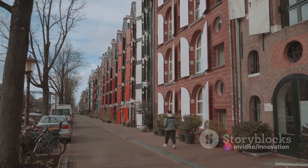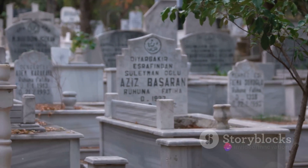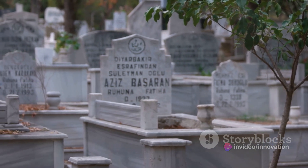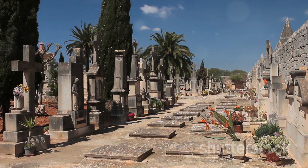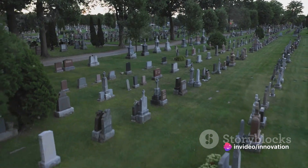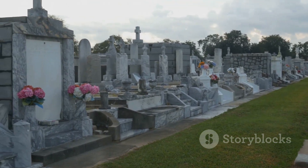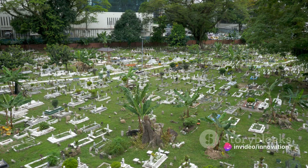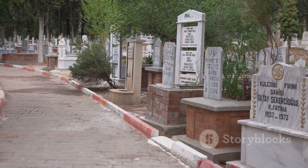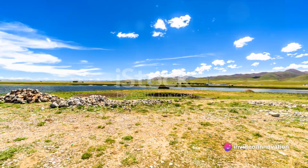Now let's journey from the vibrancy of Park Street to the serene South Park Street Cemetery. This cemetery, one of the oldest of its kind in the world, is a place of tranquility amidst the city's hustle and bustle. It is a testament to the city's colonial past, with its gothic and Indo-Saracenic tombs standing as poignant reminders of an era gone by. The cemetery is more than just a resting place for the departed — it is a historical landmark that tells a tale of Kolkata's diverse cultural heritage. Strolling through, one cannot help but feel a sense of peace: the lush greenery, the silence broken only by the chirping of birds, the moss-covered tombs all contribute to a unique atmosphere of tranquility and reverence.